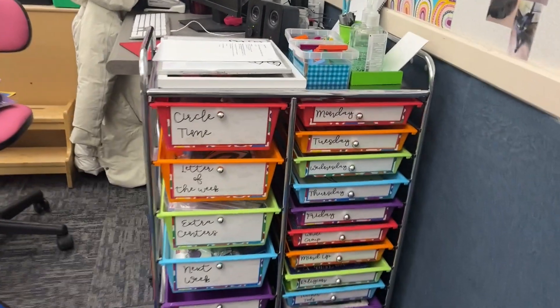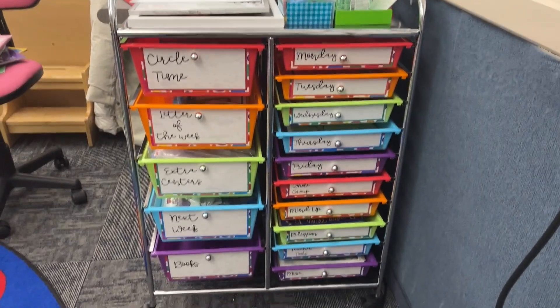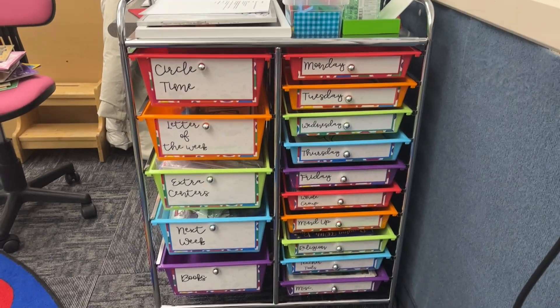I just set up this new cart. I've taken everything out of my back room, and this is my new organization system.